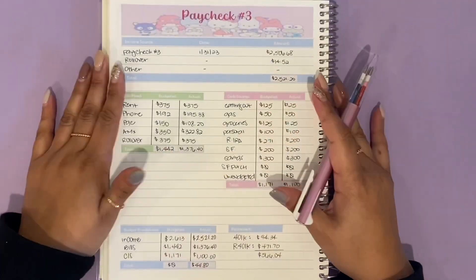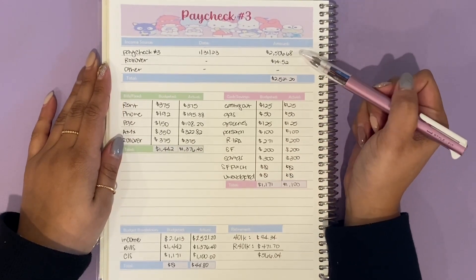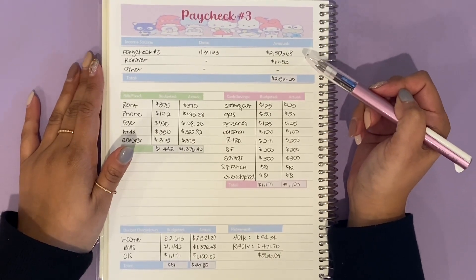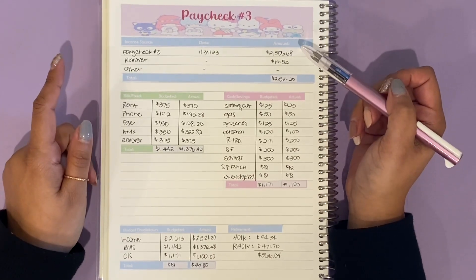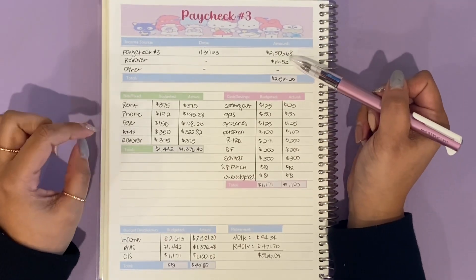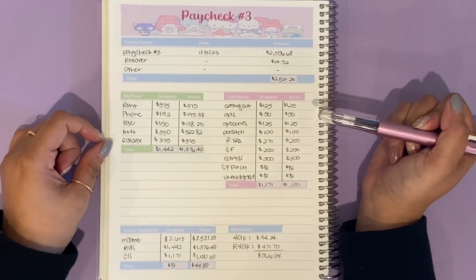So this is my paycheck number three breakdown. My paycheck actually came out to less than what I expected, and that's because I completely forgot that I didn't work a full 80 hours these past two weeks. I actually took a half day one of the days, so that's why it's less. I came out to $2,506.68. I did have $14.52 of rollover, so the overall total came out to $2,521.20.